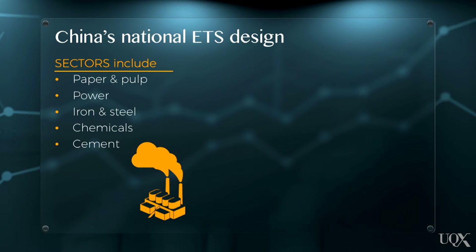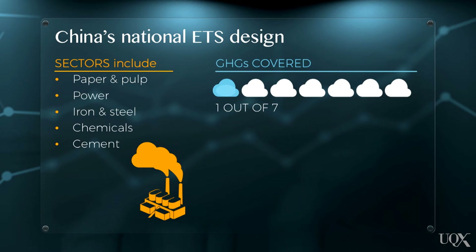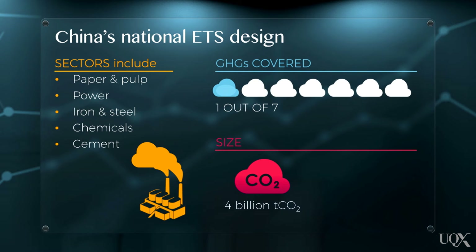Notably, China's ETS covers just one out of seven greenhouse gases, which is carbon dioxide. However, its size is significant. At 4 billion tonnes of carbon dioxide, the scheme covers nearly 40% of the country's total emissions.